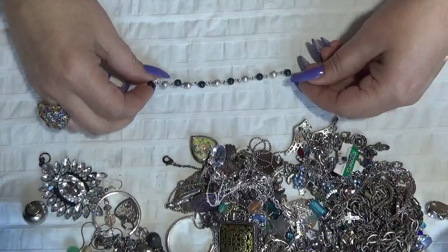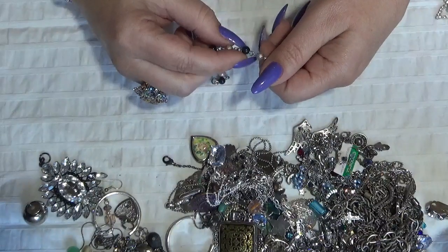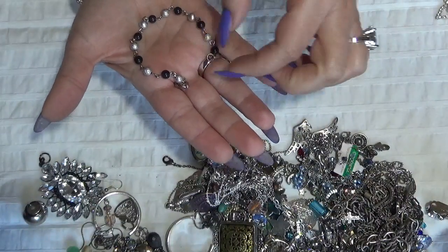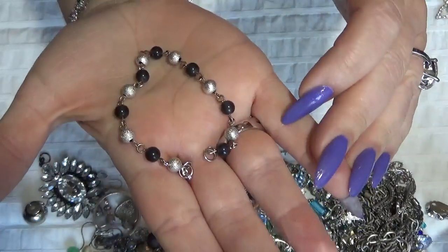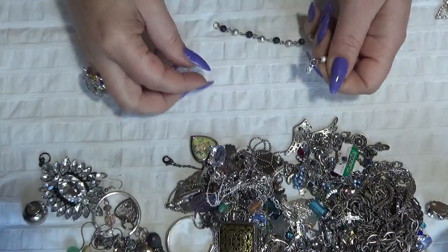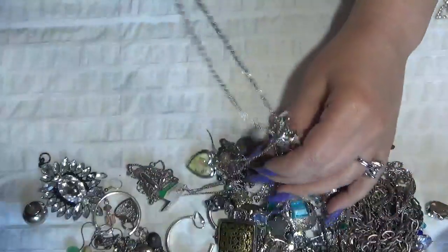This is another bracelet with what I think are real gemstones, but I'm not sure what kind. Maybe jade? It's kind of a greenish color. And I have a cute owl here — but I have tangles also.